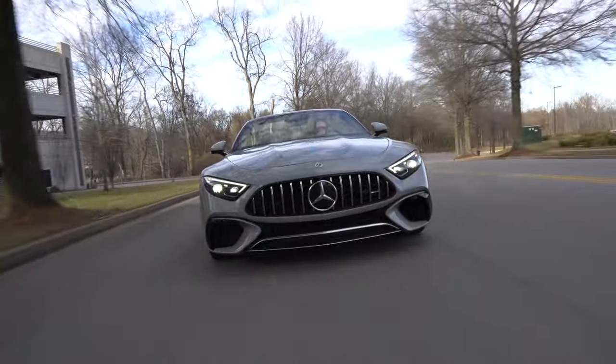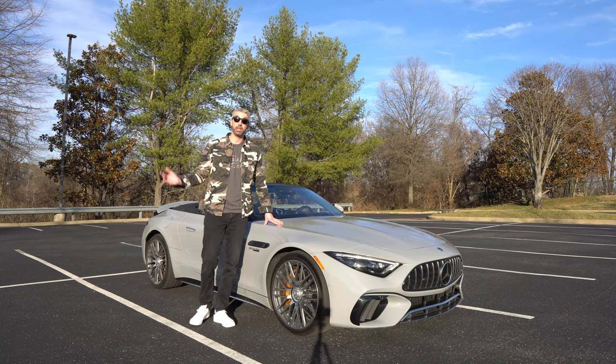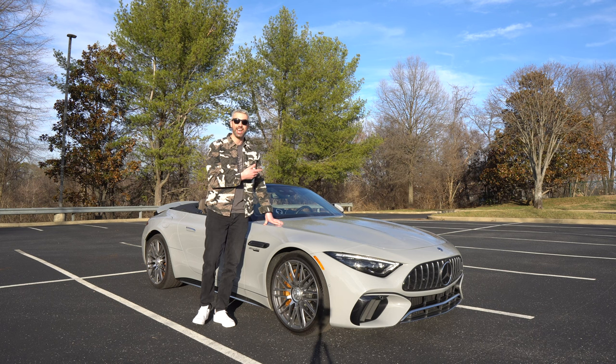The exterior color of this vehicle is manufacturer Alpine Gray, a $1,750 option that brings the total MSRP of this vehicle up to $206,600.